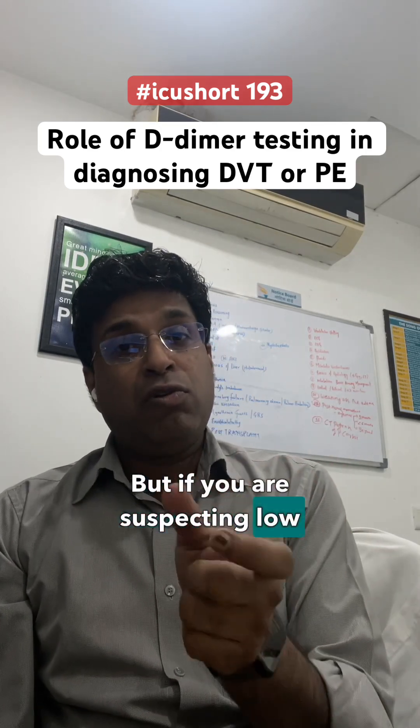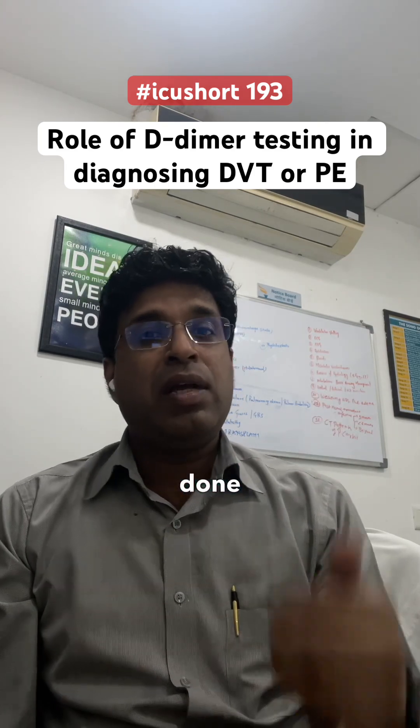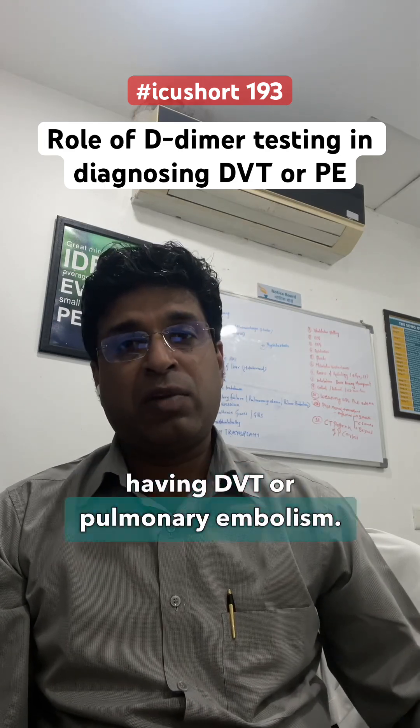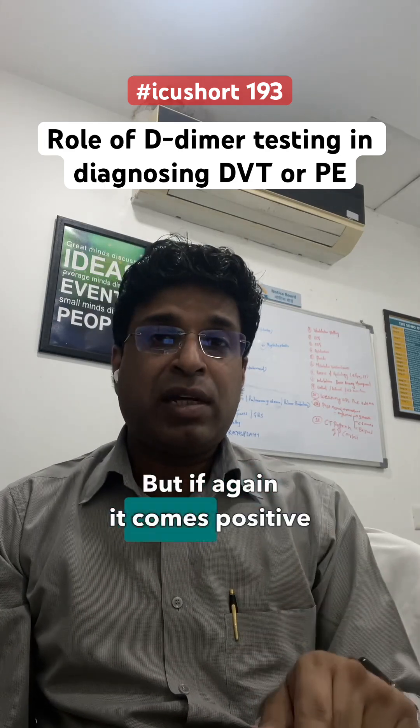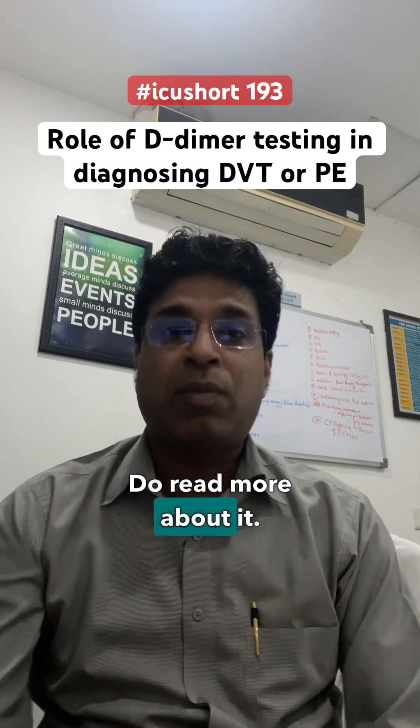But if you are suspecting low or moderate risk in that particular patient, get a D-dimer done. If D-dimer comes negative, that means 95 to 98% chances this is not DVT or pulmonary embolism. But if it comes positive in the low or moderate category, you need to do imaging to rule out the diagnosis.